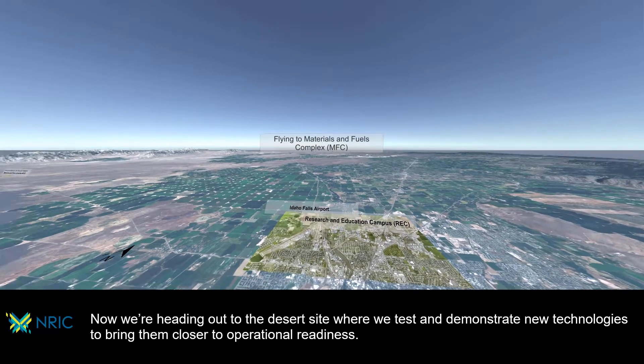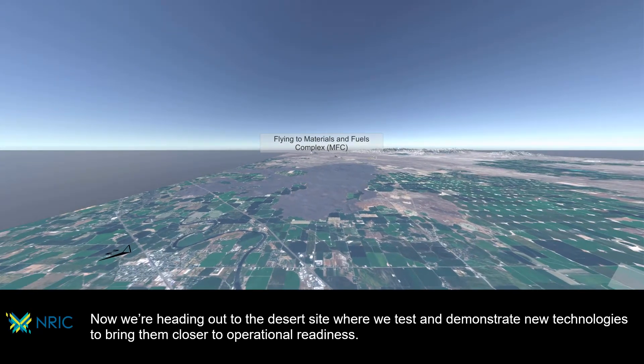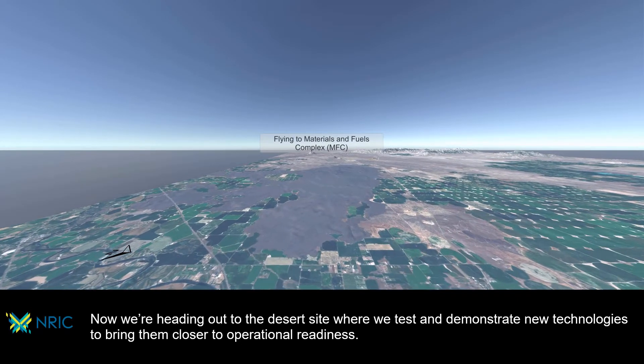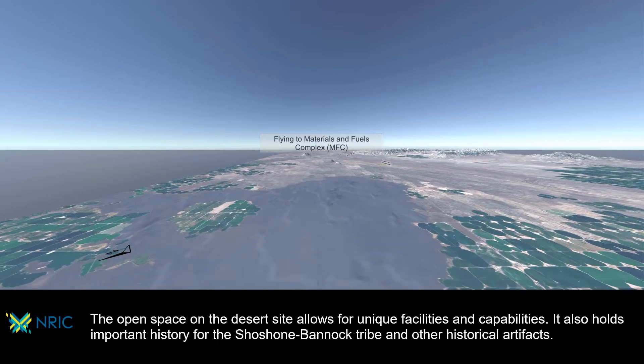Now we're heading out to the desert site where we test and demonstrate new technologies to bring them closer to operational readiness. The open space on the desert site allows for unique facilities and capabilities.